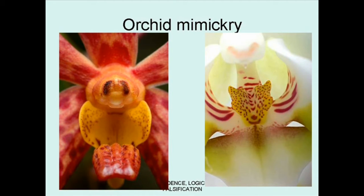Orchids in general were very fascinating. So many of them looked very much like insects. In fact, some of them look so much like insects — typically female insects — that male insects attempt to mate with the flowers, and in doing so pollinate the flowers by picking up the pollen and carrying it to another plant. This is one of the most remarkable adaptations that Darwin had ever seen.